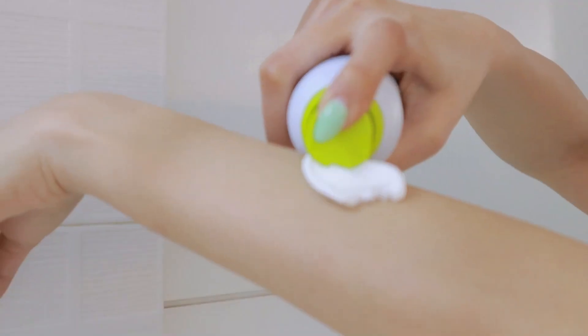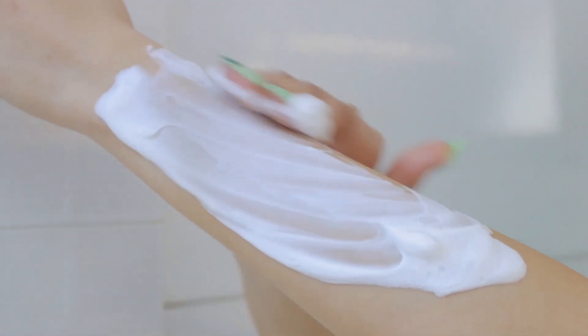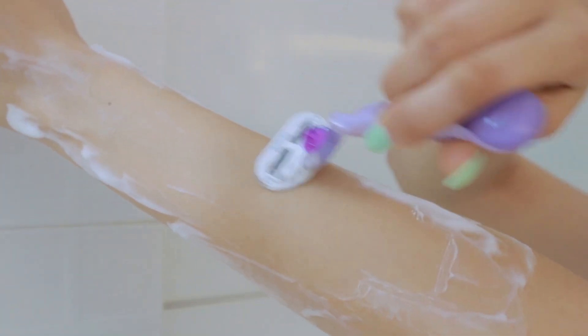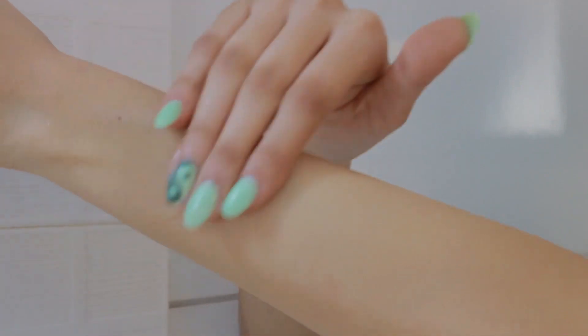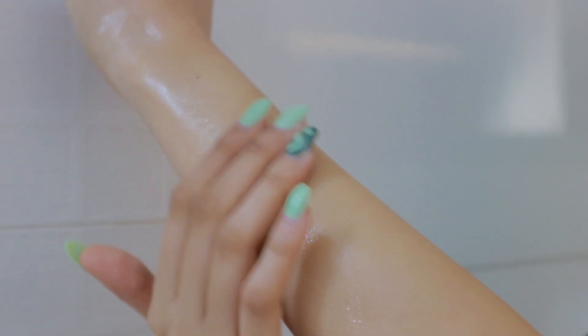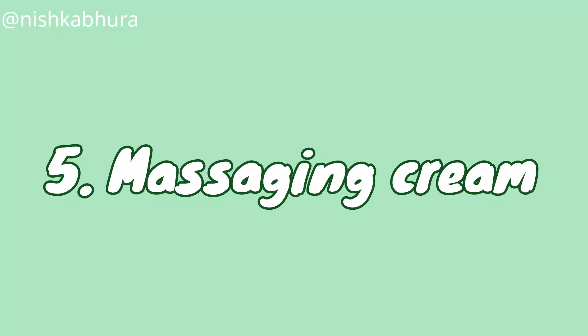The fourth way is using it after shaving your body. We all have those days when we shave our body and our skin feels really irritated — and we've all nicked our skin at some point. That's when you apply aloe vera gel to calm and soothe the redness. With its soothing, calming, and cooling properties, it's great to use after shaving or even waxing.